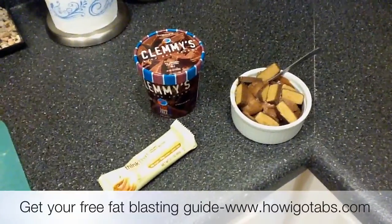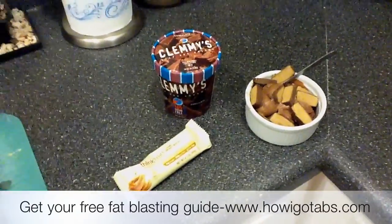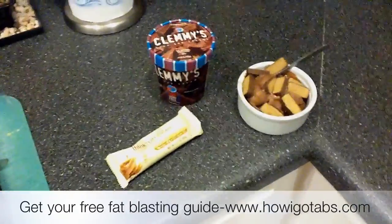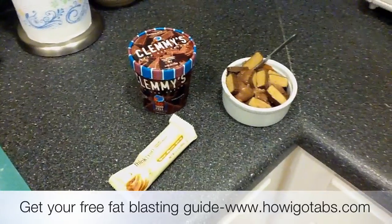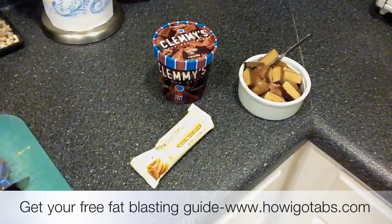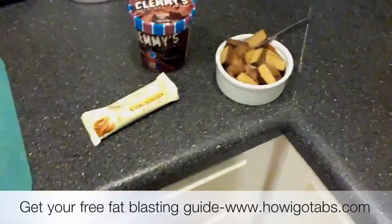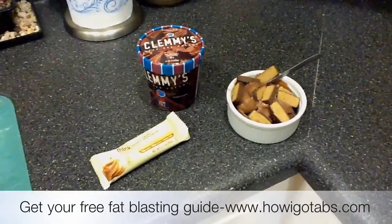Thanks for watching, this is Jeremiah. Please visit howigotabs.com and sign up for my six-pack ab course. And if you'd like to join me on Facebook, it's facebook.com/howigotabs — all one word, no spaces. Okay, thanks for watching. Bye-bye.